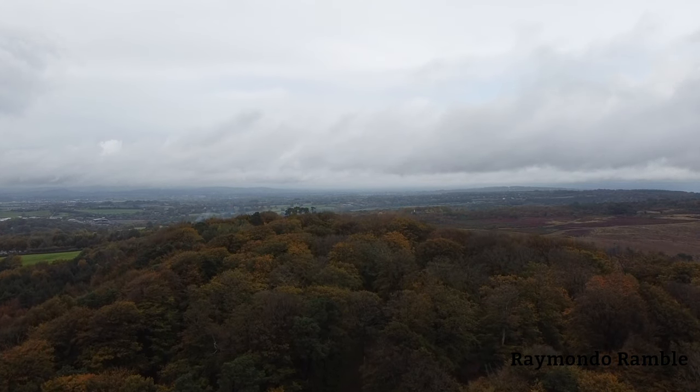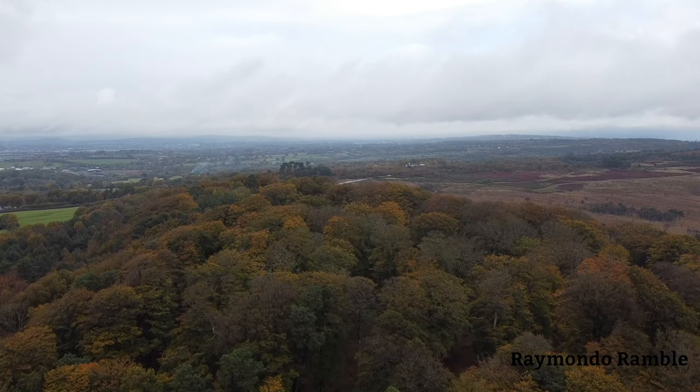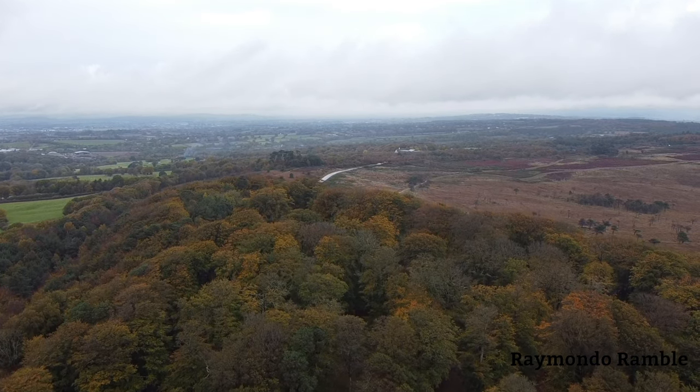I have done another video where you will see me walking around this little area, so I hope you enjoy that — it will be in the playlist.